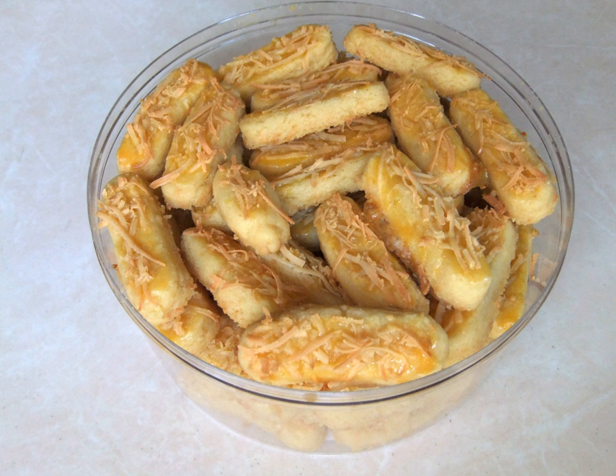Preheat the oven to 180°C, then the cheese cookie rectangles are placed onto greased trays. Each one is brushed with egg yolk and sprinkled with grated cheddar. The Kastengel's are baked until done, about 15 minutes.